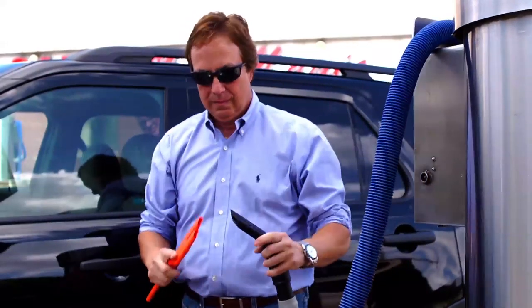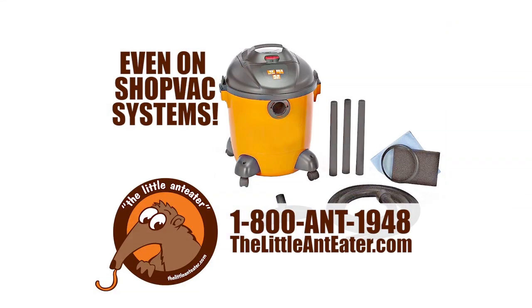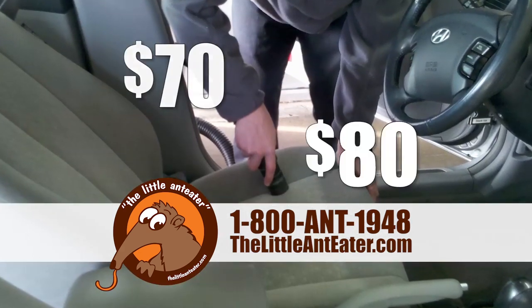The Little Anteater fits into most vac systems found at car washes, gas stations, and convenience stores. Even shop vac systems like this one.